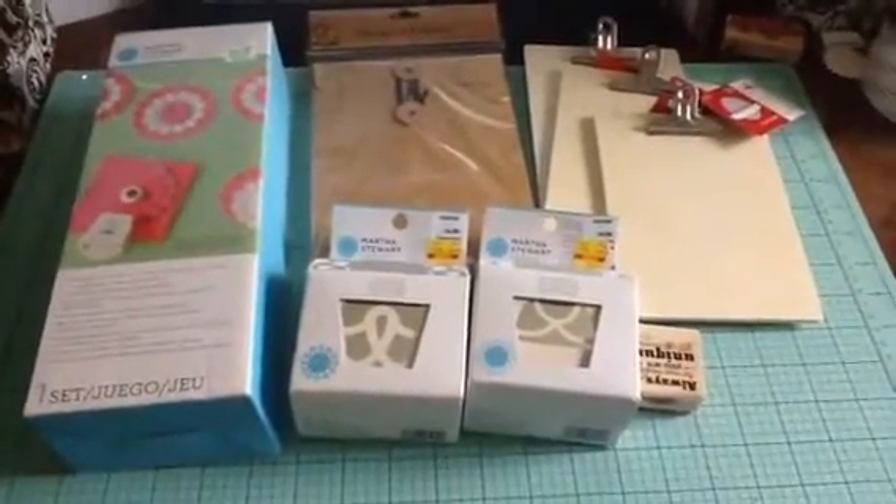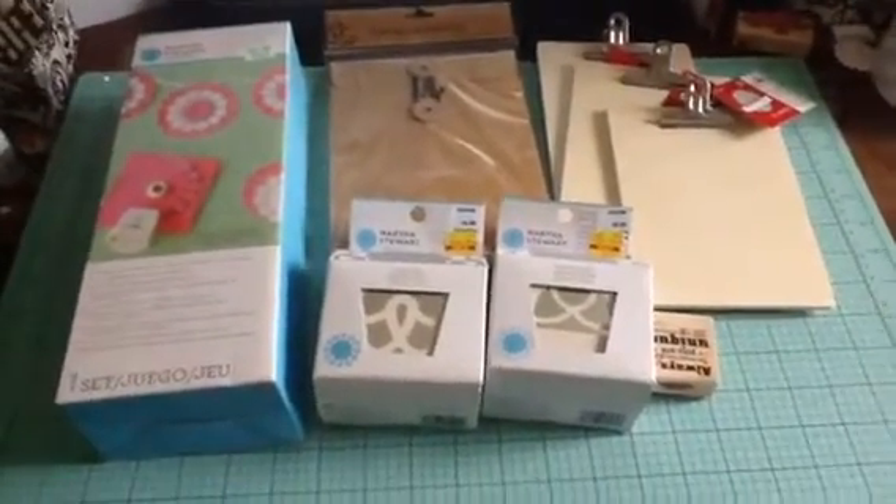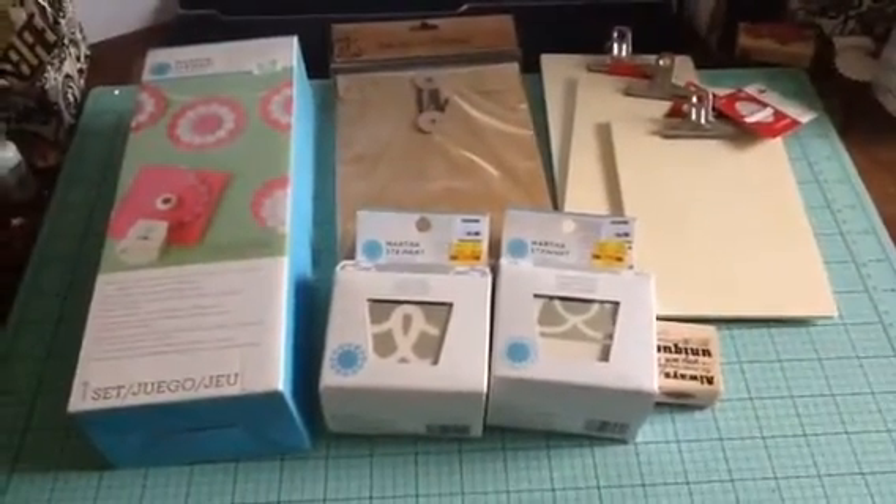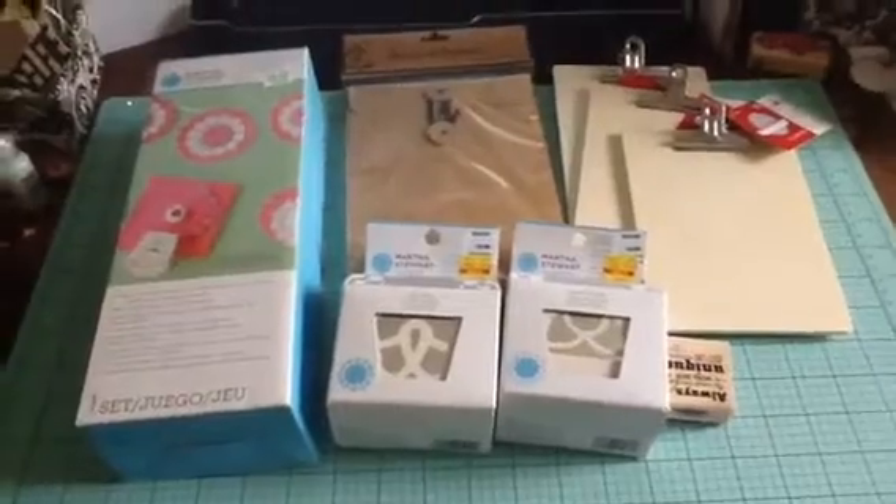Hi Crafters, it's Luana. I'm coming to you today with another haul, this one at Hobby Lobby. I'm giving you a glimpse of what all I purchased. It's a really small haul, but I thought I got good deals anyway.